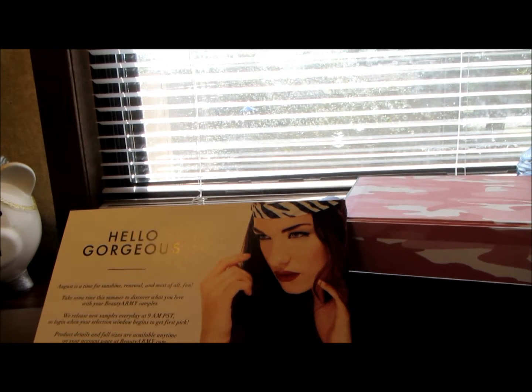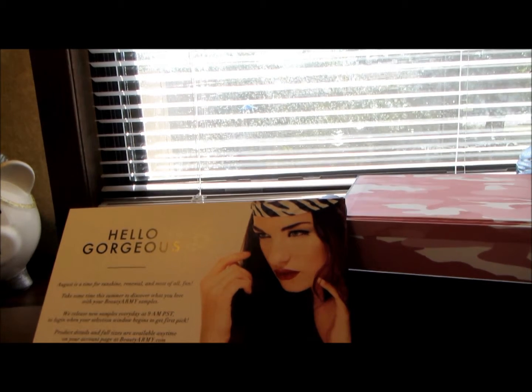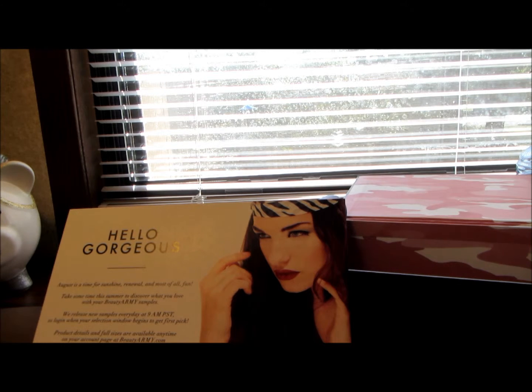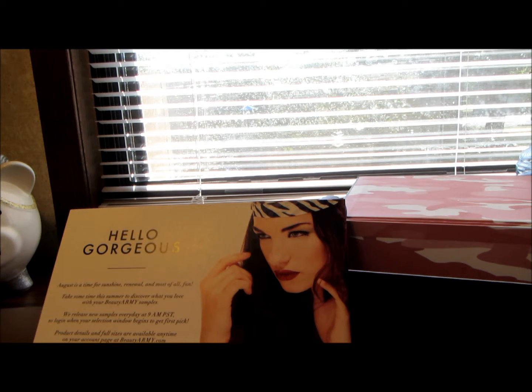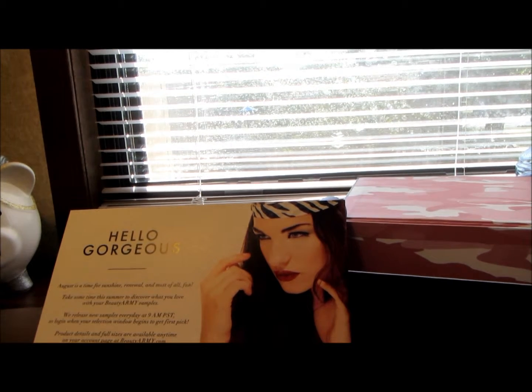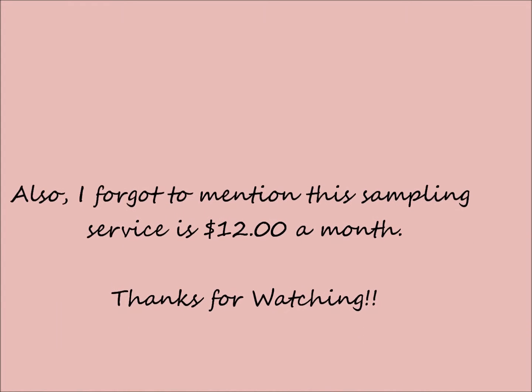That's everything I got in this month's box. I hope you enjoyed this video — if you have any questions just leave them below. I've seen on the Beauty Army website that they're doing free shipping on products you've received in your sample box for the month, which is exciting. Note that the Macadamia and the Youngblood Mineral Primer are already sold out on the website. Thanks everyone for watching, and I hope you all have a really good weekend — until next time!